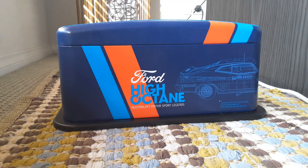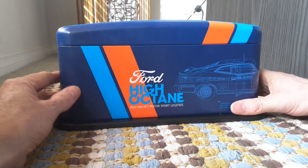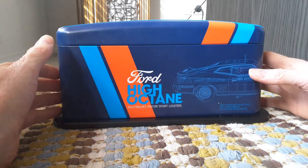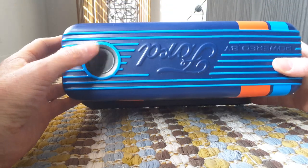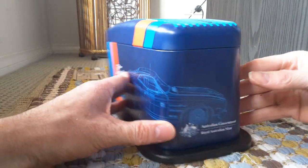Hello fellow coin collectors, how are you going today? This is Glen back with another video. Today I'm going to be showcasing the Ford coin set. Before I had the Holden coin set, now I have the Ford coin set, and it comes in — well, this is a top end of the motor.